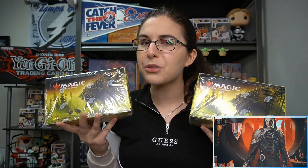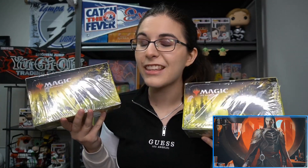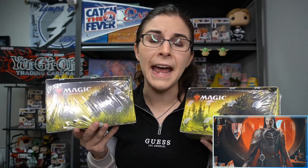Hello everyone, it's Ally from Titan, and welcome back to our channel. I am here with our second personal break of the evening. We do have two full booster boxes here of the brand new Magic set Time Spiral Remastered for Harry F from Georgia, so thank you so much Harry for letting me open up these two boxes for you.